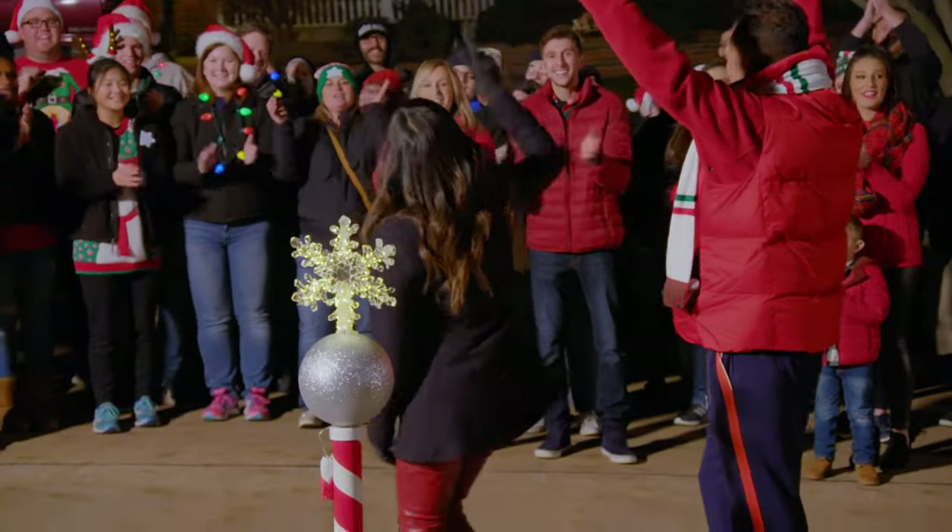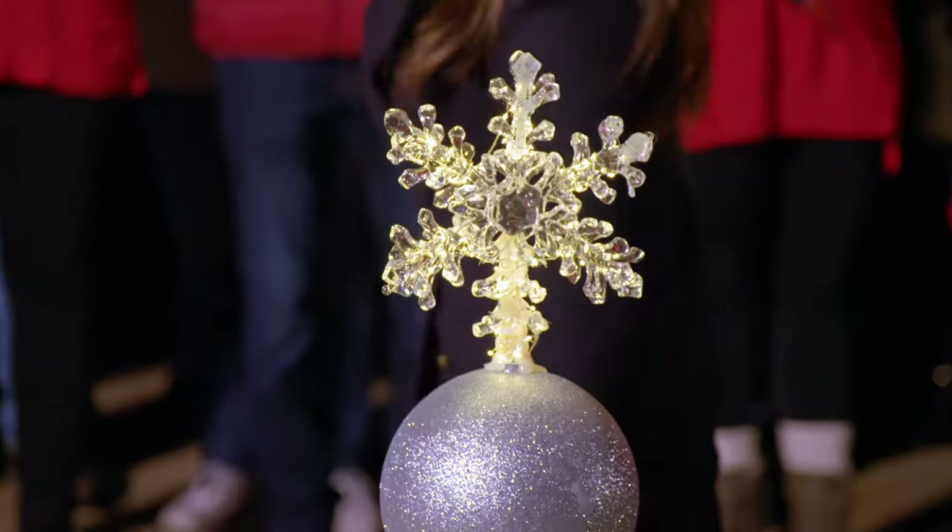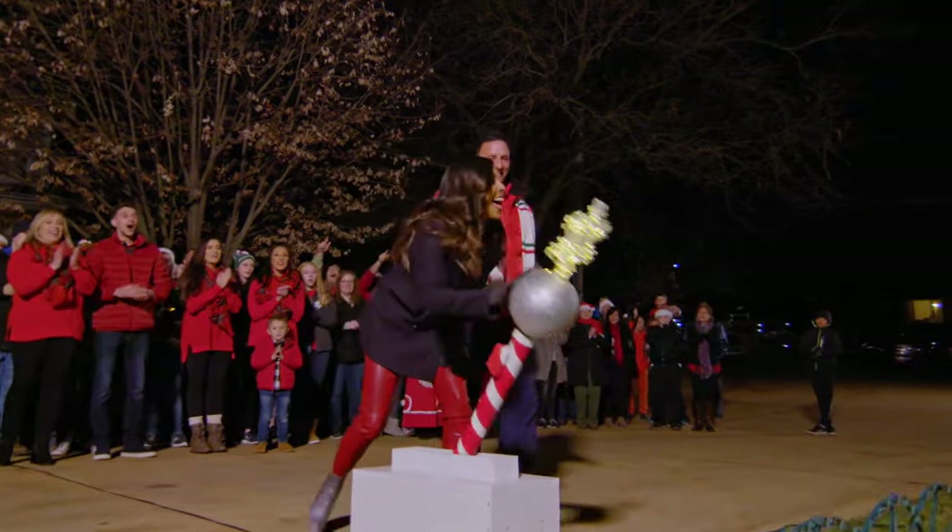Five, three, two, one! Turn on the lights!